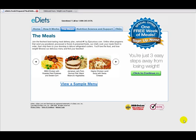Hi, welcome to this next video from Expert Diet Reviews. Staying with E-Diets, we're going to have a look at the meals that you get as part of the E-Diets program.